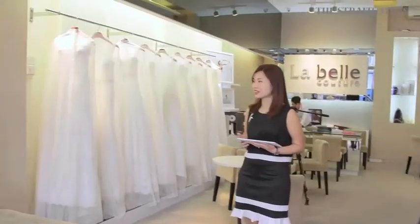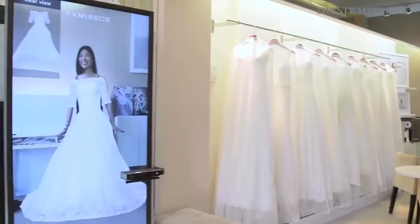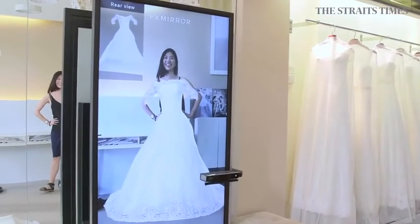I'm here at La Belle Couture, a bridal boutique at Tanjong Pagar, to try out their new FX mirror. The FX mirror is a 3D virtual fitting room which allows users to try as many dresses as they want in a matter of seconds. Fingers crossed I'll find my perfect dress.